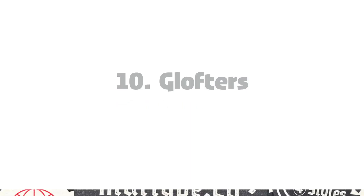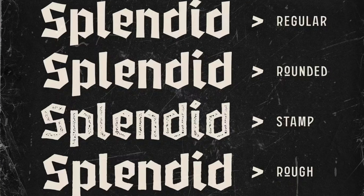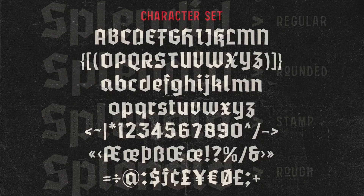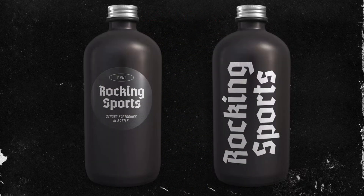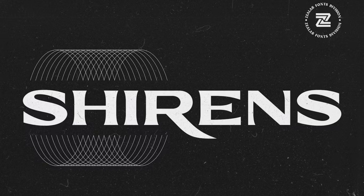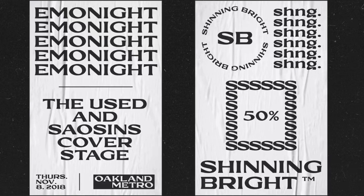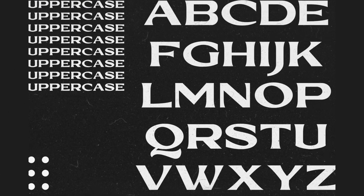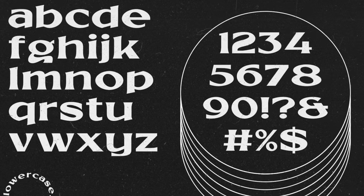10. Glofters. Bold and somewhat quirky, this decorative typeface features four cool styles: regular, rounded, stamped, and rough. Its minimalist design and contemporary aesthetic make it the perfect choice to convey understated luxury. 11. Shirens. Inspired by the emo and hardcore music scene, this display font will look stunning on apparel, especially on street or punk themes. Its minimalist design and contemporary aesthetic make it the perfect choice for projects seeking a touch of understated luxury.